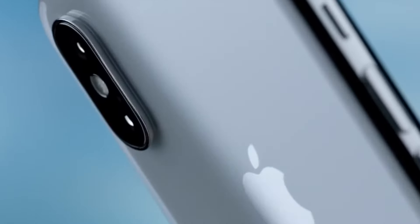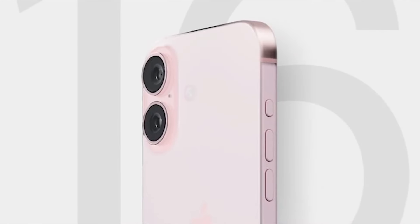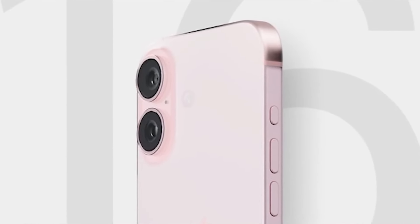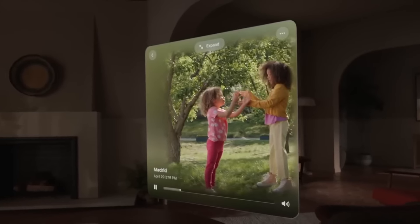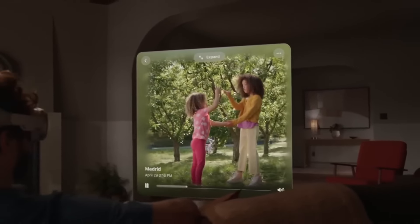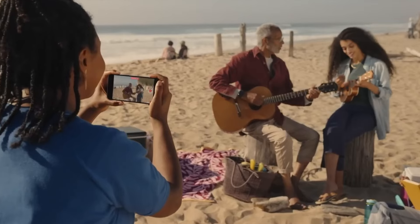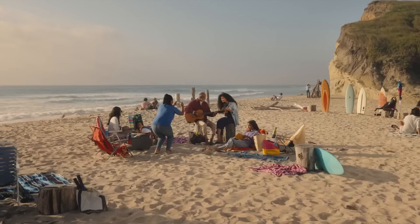Let's start with the design. The MacRumors Portal published renders of the iPhone 16 and iPhone 16 Plus smartphones based on received drawings and the latest leaks and insights. According to the publication, smartphones will have a vertical arrangement of main camera sensors. Outwardly, it even somewhat resembles the design of the Nothing Phone 1 or the iPhone X. However, such a design is not a whim of the company — it is a necessity.